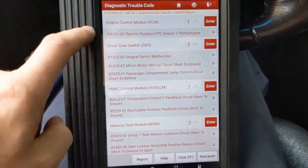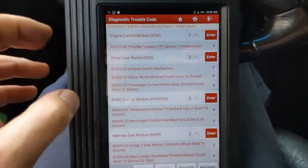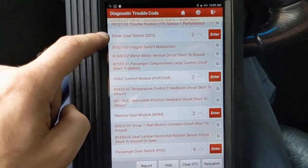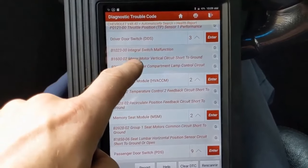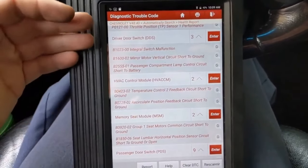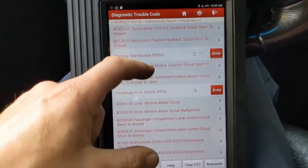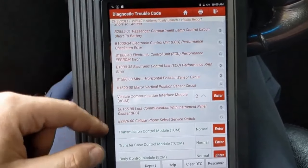But that would be something I would do — clear the code and see if it starts. The throttle position sensor performance code should set right away; that's a very important code. Also, there's a driver door switch integral switch malfunction. It's possible it doesn't know the door is closed, and remember the BCM needs all doors closed. There's also a bunch of codes for the passenger door switch.